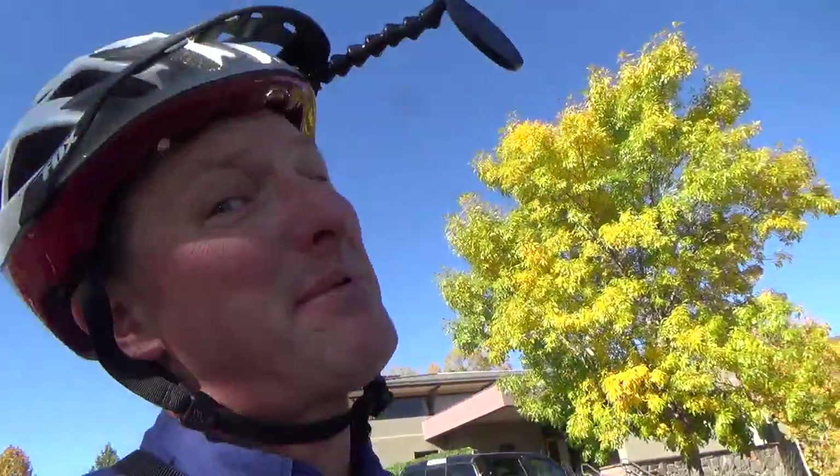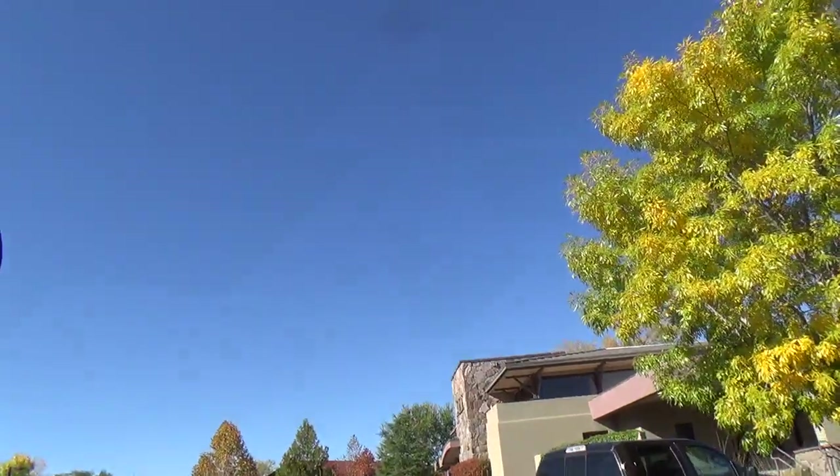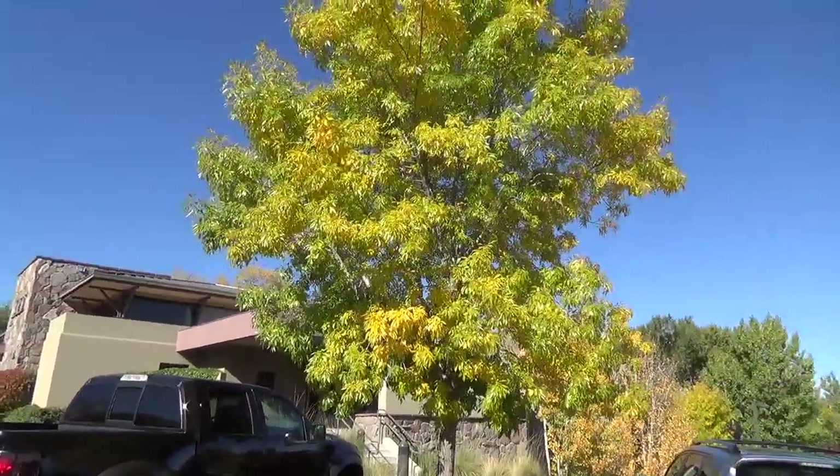Hi, Ken here at Waters Garden Center with today's 30-second plant tip. I've been biking neighborhoods and I've got a beautiful specimen of an Arizona ash.